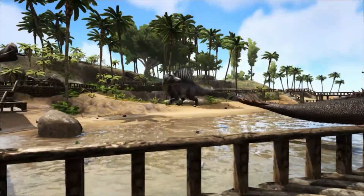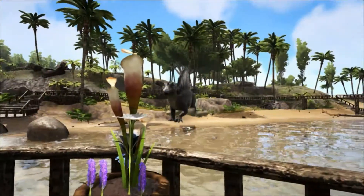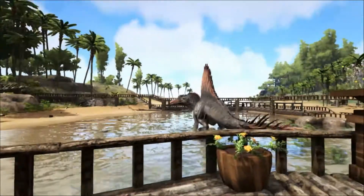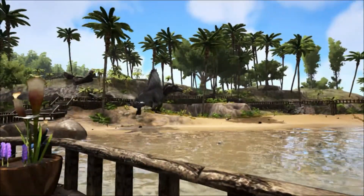Spinosaurus was discovered in 1912 by the German fossil hunter Richard Markgraff while on expedition in Western Egypt, and described by German paleontologist Ernest Stromer.